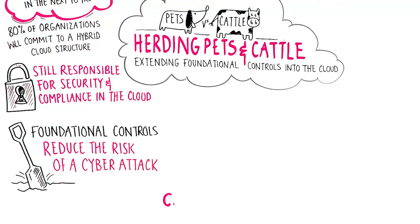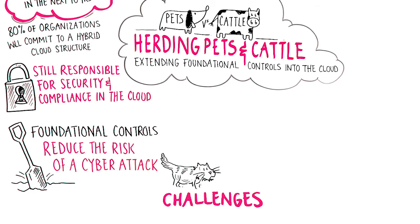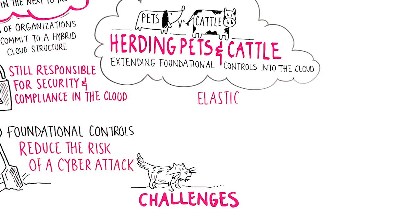However, there are some challenges you may run into when deploying these controls into the cloud. Dealing with multiple controls for environments is costly and time-consuming in terms of deployment, administration, and reporting. Therefore, ideally, you want a unified solution that herds both pets and cattle no matter where they roam across your physical, virtual, private, and public cloud landscape.